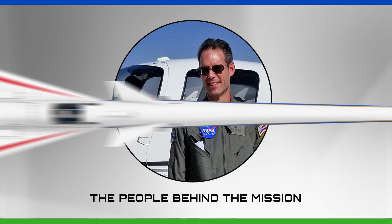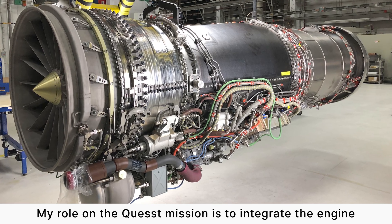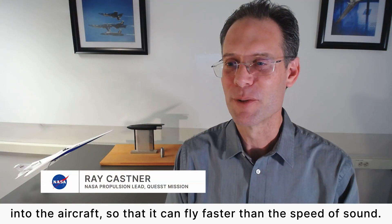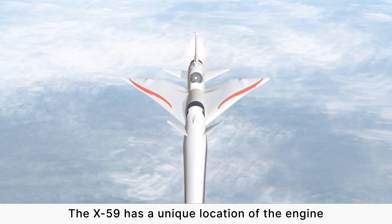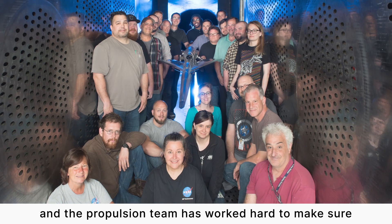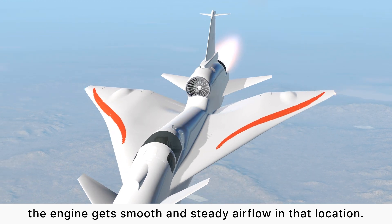My name is Ray Kastner. I'm the NASA propulsion lead for the Quest mission. My role on the Quest mission is to integrate the engine into the aircraft so that it can fly faster than the speed of sound. The X-59 has a unique location of the engine, which is on top of the aircraft and in the back, and the propulsion team has worked hard to make sure the engine gets smooth and steady airflow in that location.